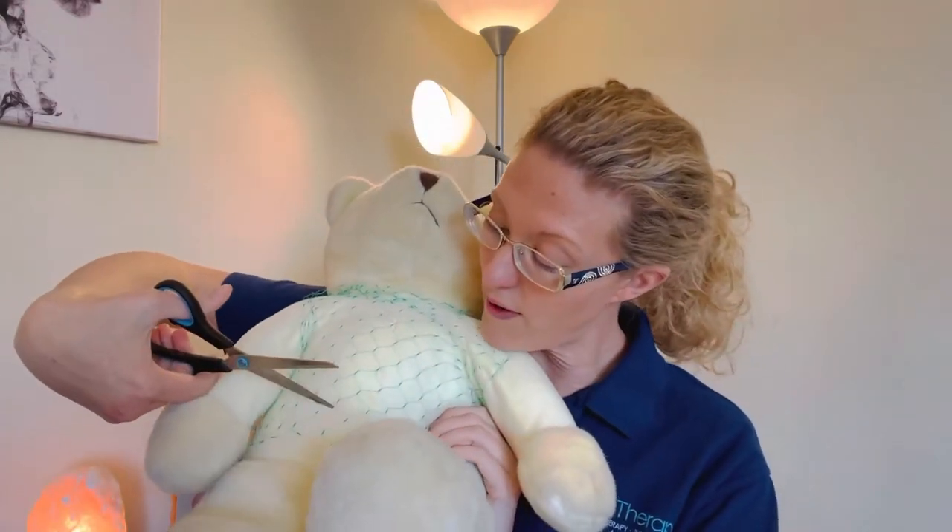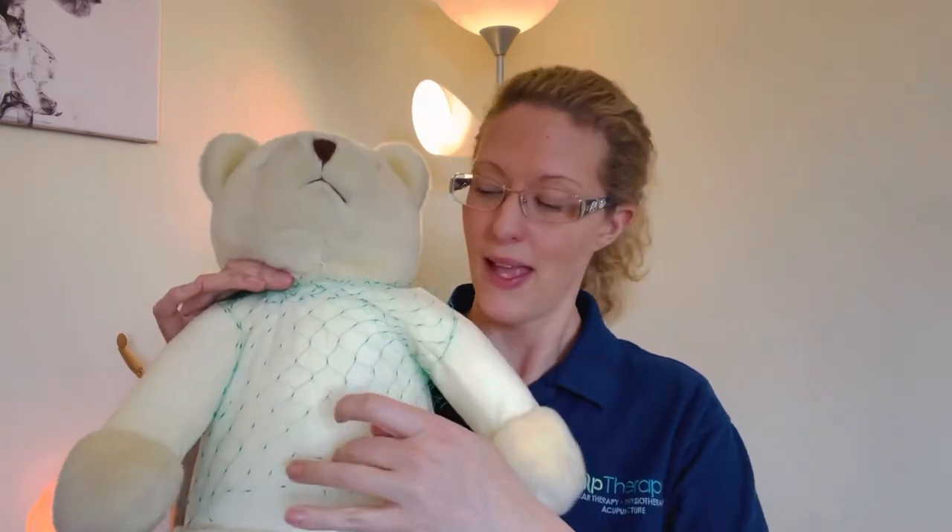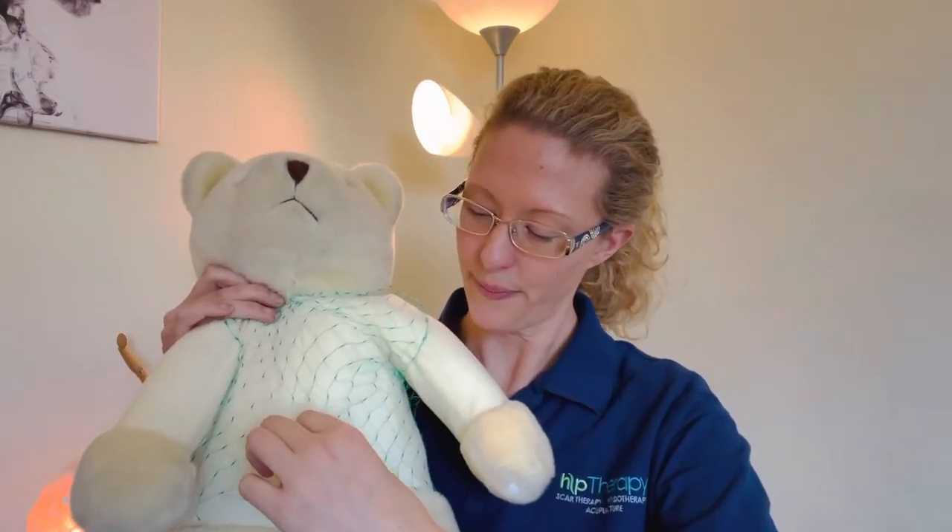So what happens when you have a C-section? The surgeon comes along and very expertly makes the incision in your skin, through those seven layers, to get to your uterus and get your baby out. They sew everything up very expertly and you're left with that scar on the top. What happens to those fascial connections? You can see that the net is pulled down because of the scar — pulled up from the bottom and down from the top.